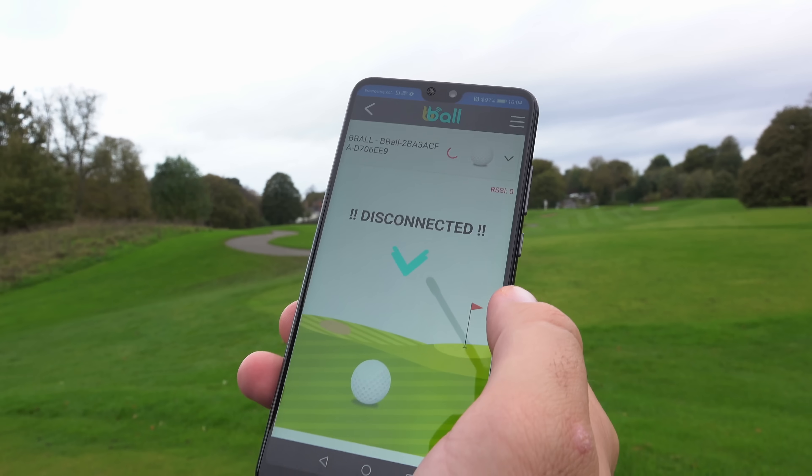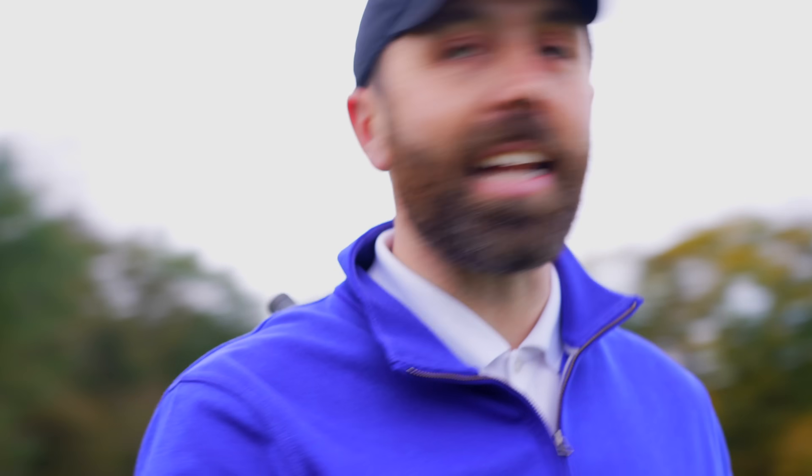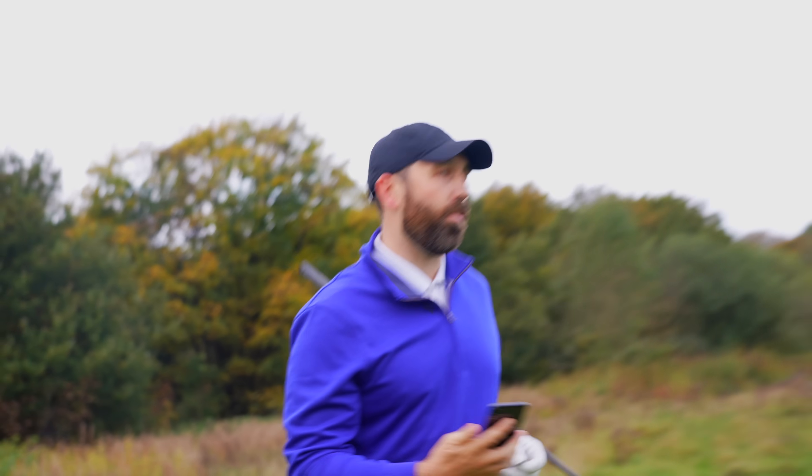It's down the right hand side. Oh my god, that ball nearly deafened me. Surprise surprise — it's disconnected again. If I had no idea where that ball went, I'd have no clue where to walk. Let's wander down there and see when it actually does connect again.